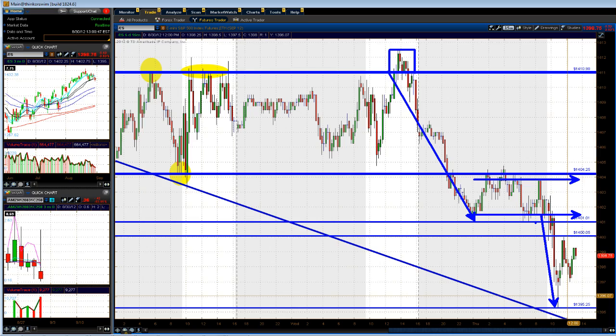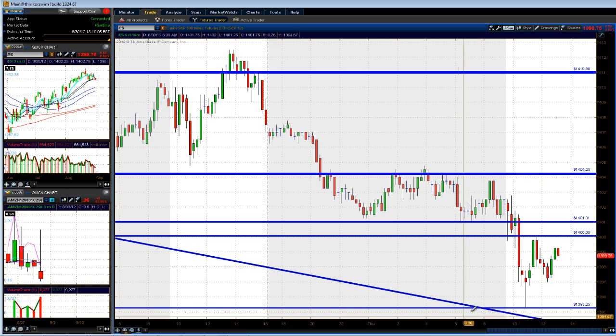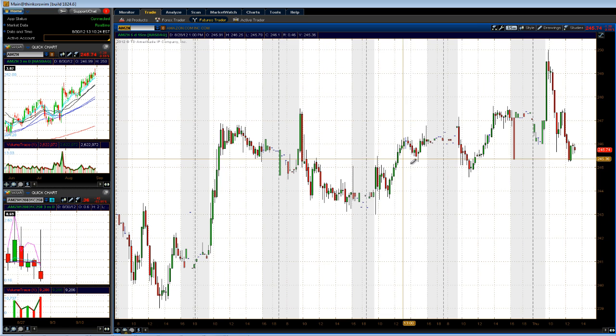A couple of stocks in play today, but first let's finish up the ES chart. What you want to watch: if we get back above 1401 or so, we can probably trade back up towards 1404. If we trade back below 1397 and start holding below 1397, we're going to go back down towards 1395. Those are your key levels to watch.